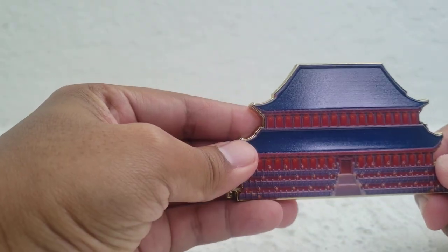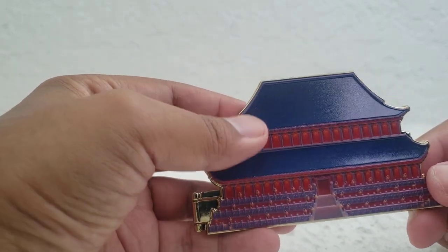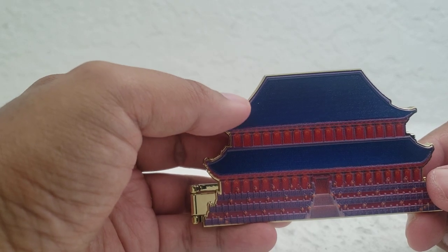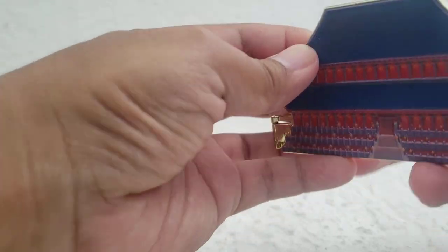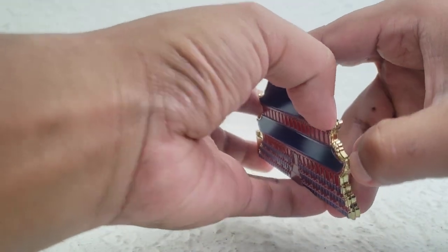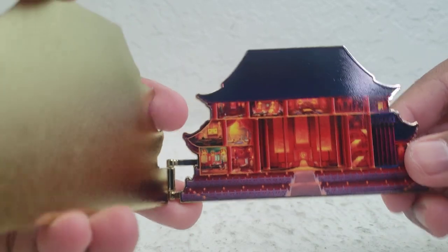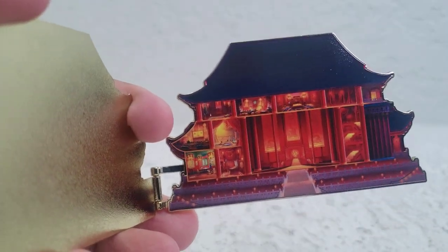With these castle pins — and in this case a palace pin — the exterior is awesome. It shows what the castle or palace looks like, but then it opens up and you can see what the inside of this palace looks like. Look at that — I'm going to try to zoom in.